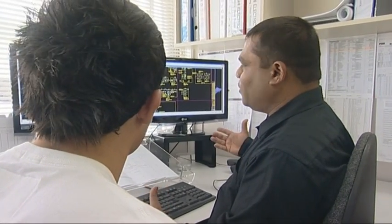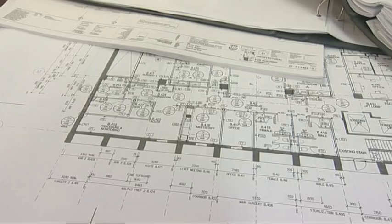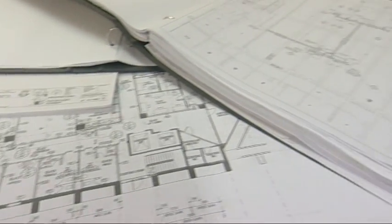What happens after this process or stage? After this, we take a printout and give it to the factory and they will run to the machine and fabricate these pieces.